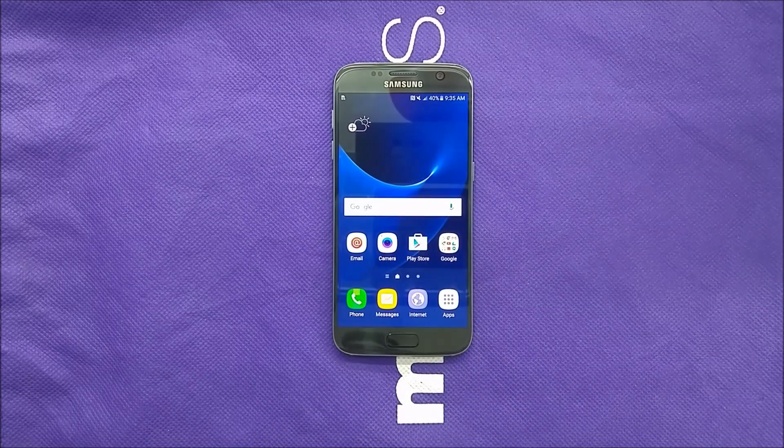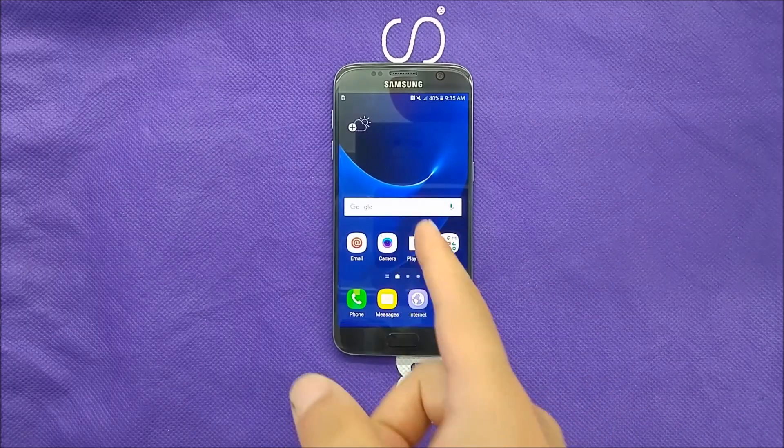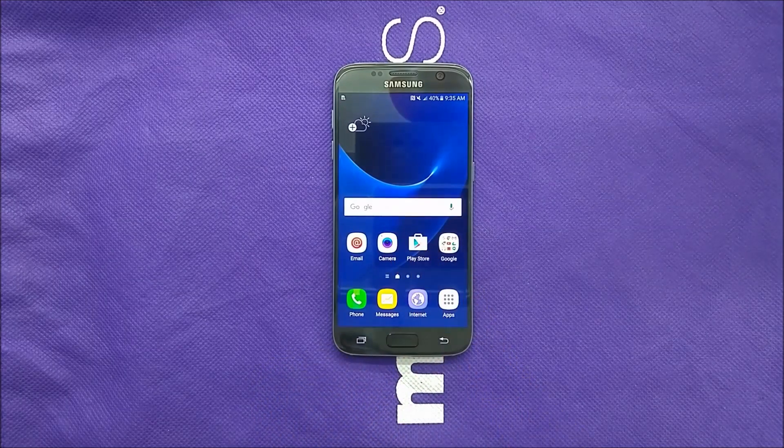Right now, the retail price of the Samsung Galaxy S7 Edge is $750, which is $100 more than the Samsung Galaxy S7 — the regular one, which is this one. And the thing is, if Metro PCS were going to carry it, they'd have to have their own version.